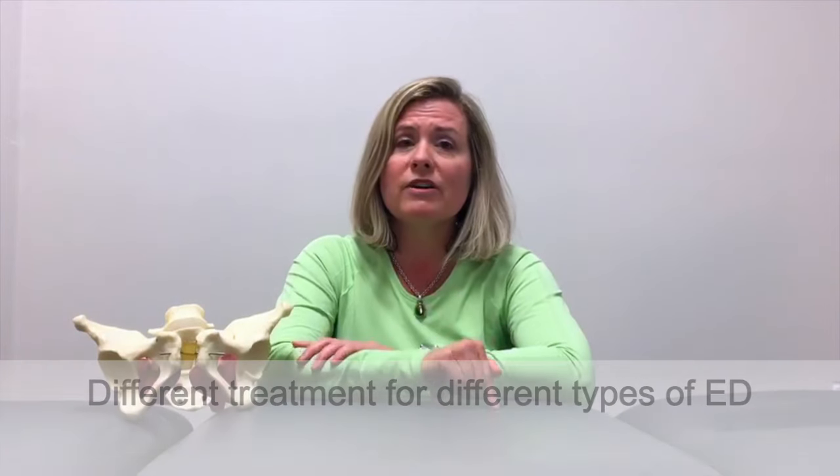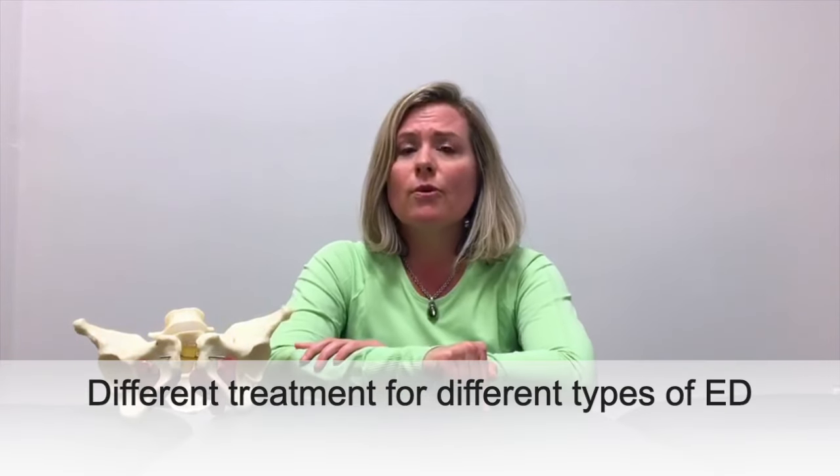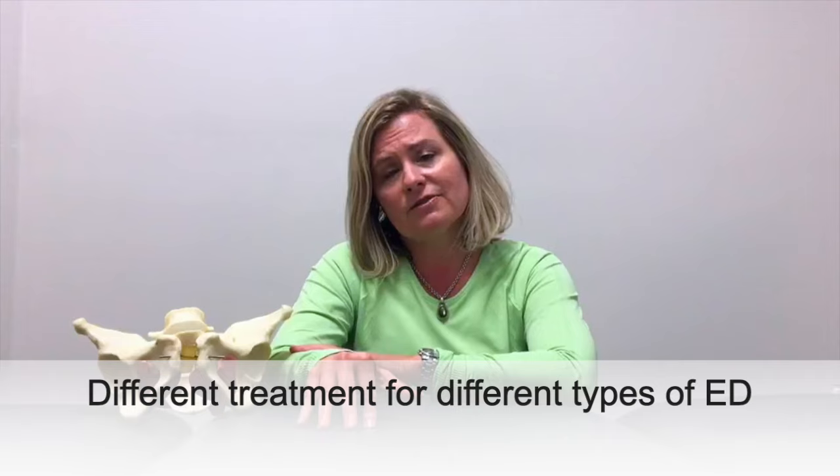As we've discussed, there are two very different treatments for these two types of erectile dysfunction — the tight guy and the weak guy. So it's important to determine where you are in this spectrum of tight versus weak, and to go to the right professional to discover what can be done to enhance your sexual function.